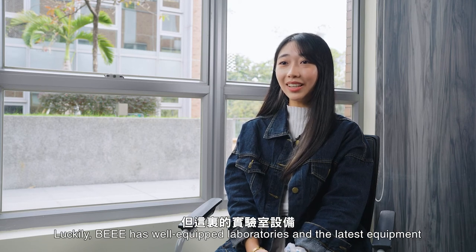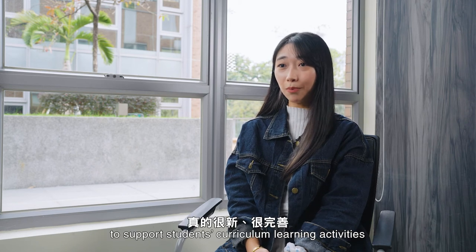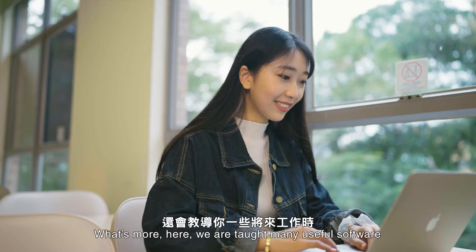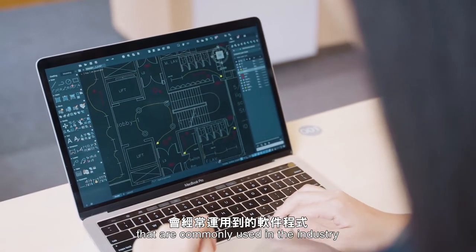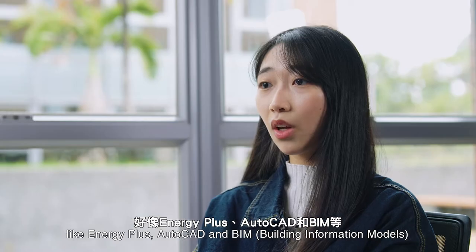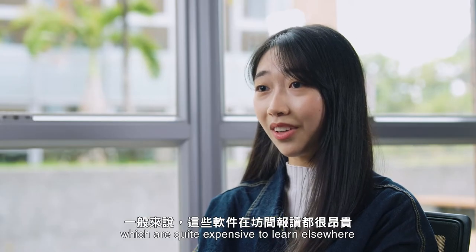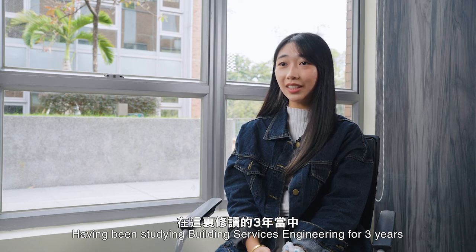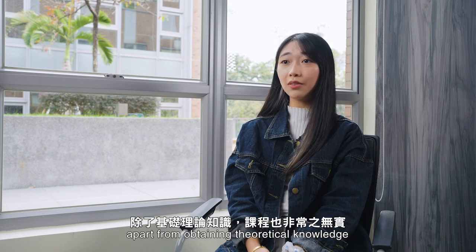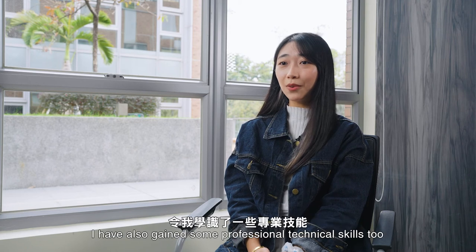Luckily, BEEE has well-equipped laboratories and the latest equipment to support students' curriculum learning activities. What's more, here we are taught many useful software commonly used in the industry, like EnergyPlus, AutoCAD, and BIM, which are quite expensive to learn elsewhere. Having been studying Building Services Engineering for three years, apart from obtaining theoretical knowledge, I've also gained some professional technical skills too.